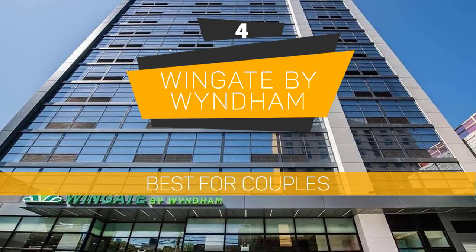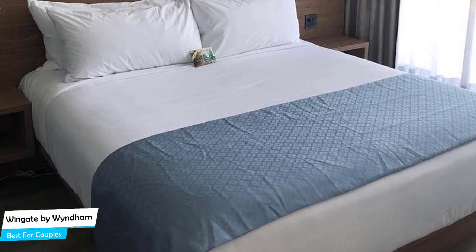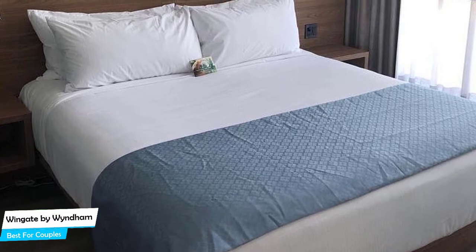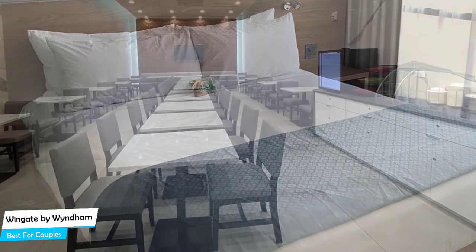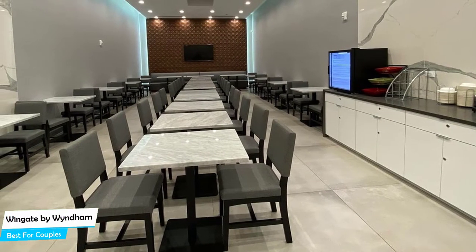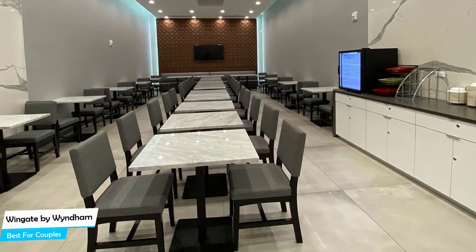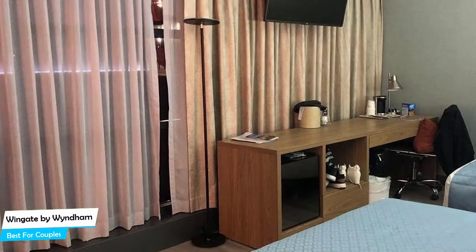Number 4: Wingate by Wyndham – Best for Couples. If you're looking for a honeymoon getaway or want to spend some nice time with your significant other, then you need a hotel that has a lot of things to offer. An ideal hotel for couples would be one that has cute rooms, great views, relaxing areas, and great food. The Wingate has all of that. It's an Art Deco hotel with 24-hour fitness near Roosevelt Island.